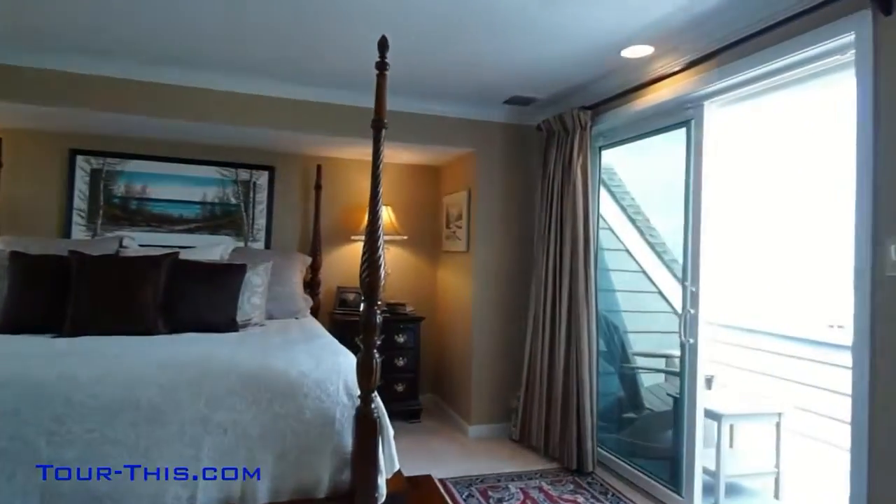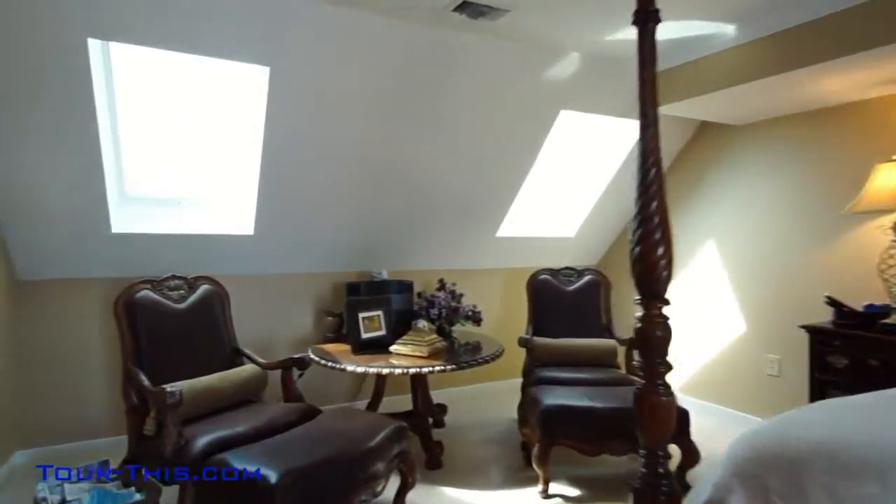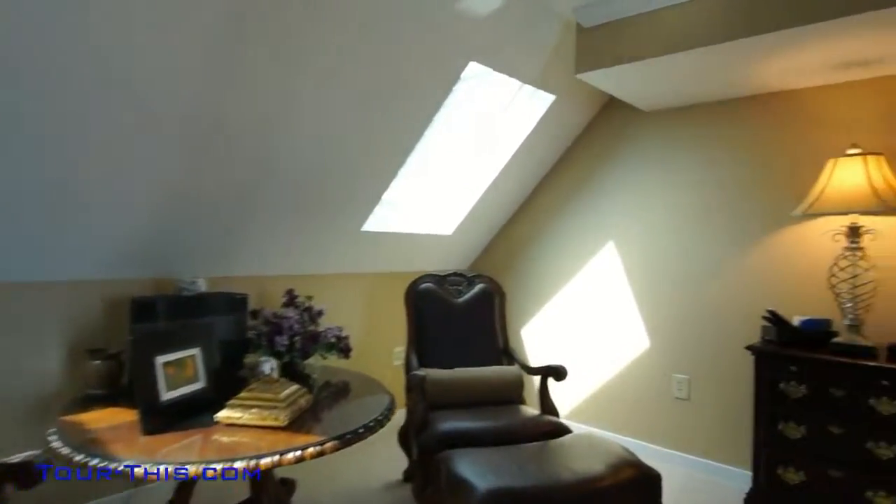Suite retreat — this main suite is large enough to allow for sitting room furniture, and features a private deck boasting a commanding view of the bay.